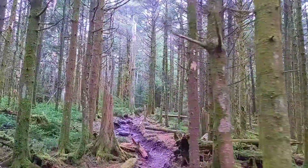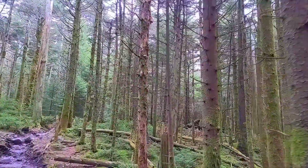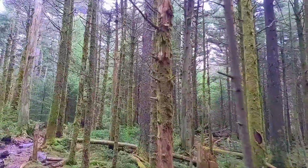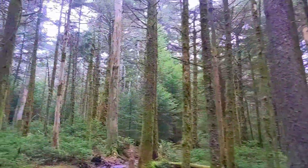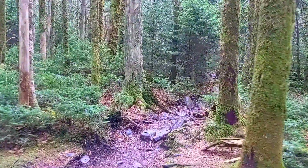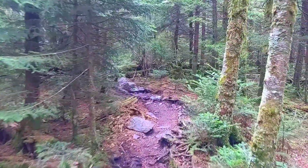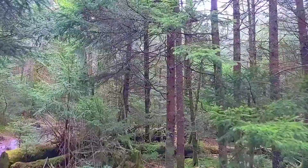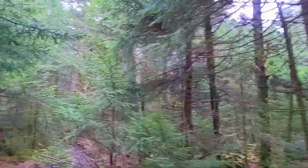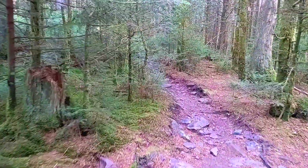Heading up to Mount Rogers. What I remember from being here five years ago is that the summit of Mount Rogers is pretty isolated and shielded from the wind — it's like a very calm little forest. And you can see the vibrant greens here. Just a beautiful little forest walk.